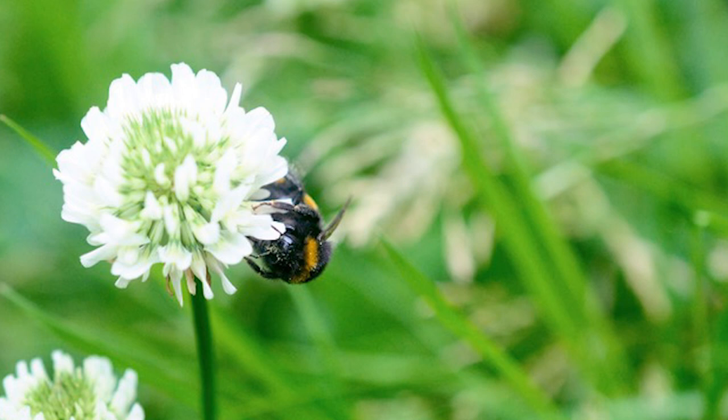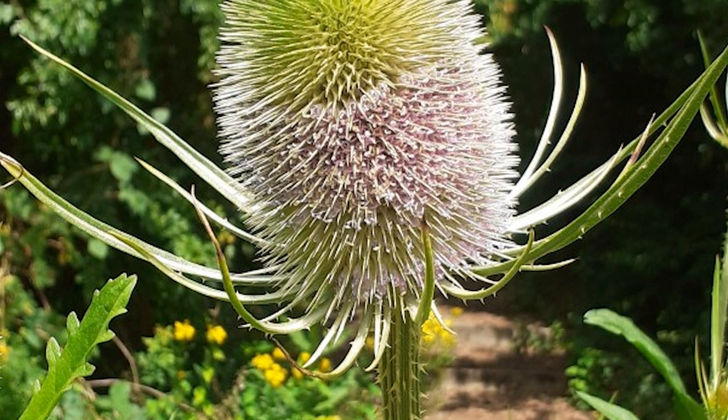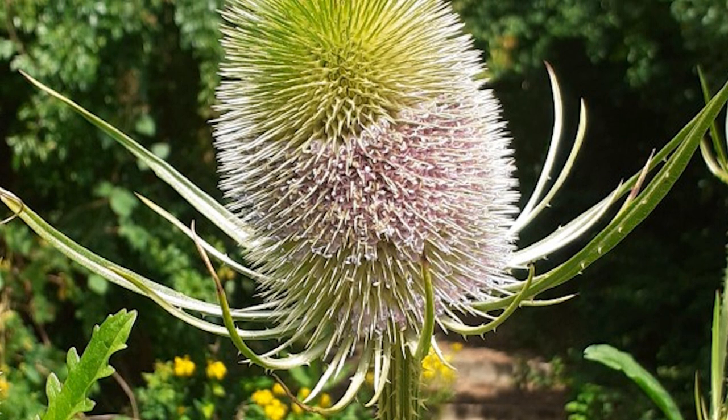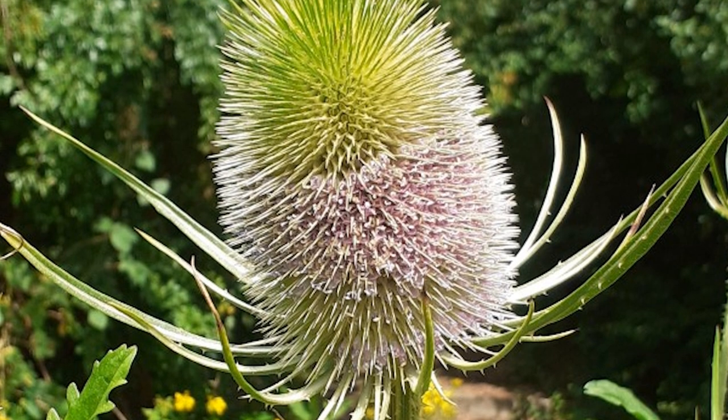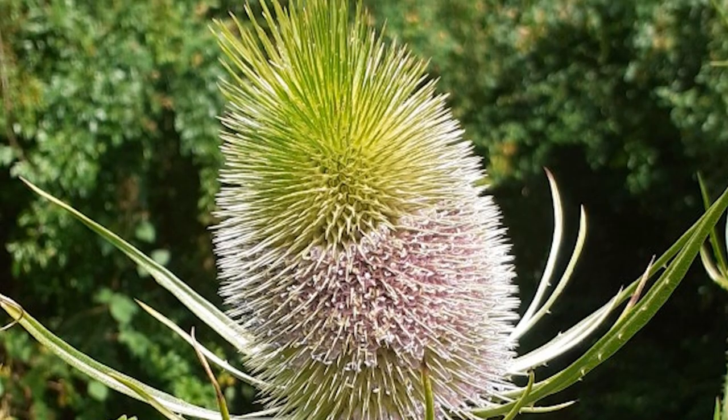Generally, darker yellow stripes indicate a buff-tailed bumblebee. The photo centres on teasels, which are incredible — they're a really good source of nectar for bees, and in the autumn the goldfinches will come and pluck the seeds out of them.